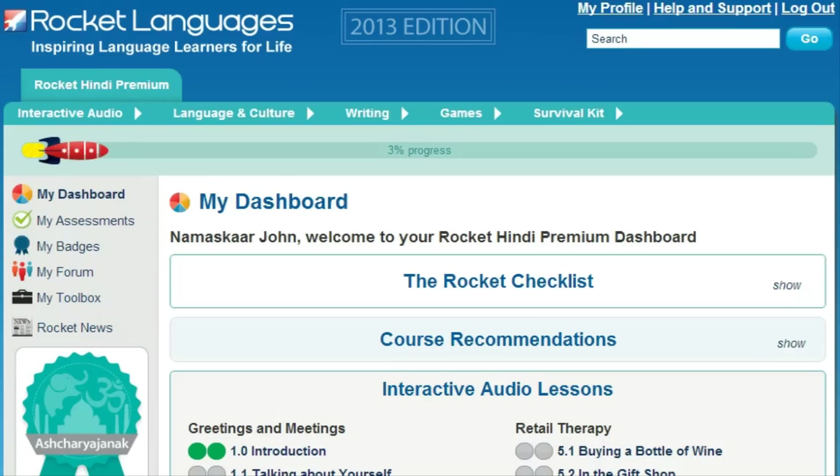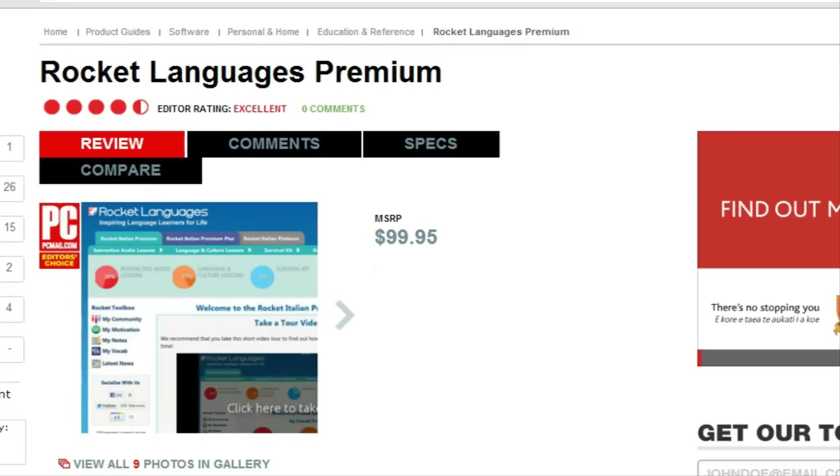Welcome to the short tour of Rocket Hindi Premium Courses. Before we get started, I've got some breaking news. Recently, Rocket Hindi was awarded the Editor's Choice by PCMag in the Language Learning Products category. This prestigious award means that PCMag rates our courses above all our competitors.